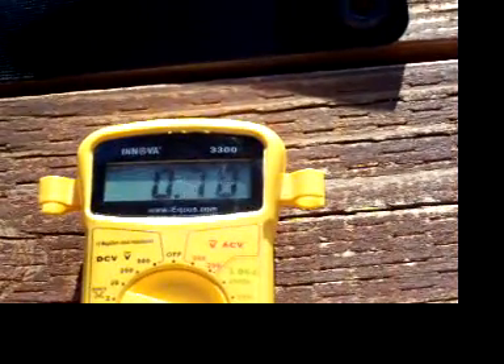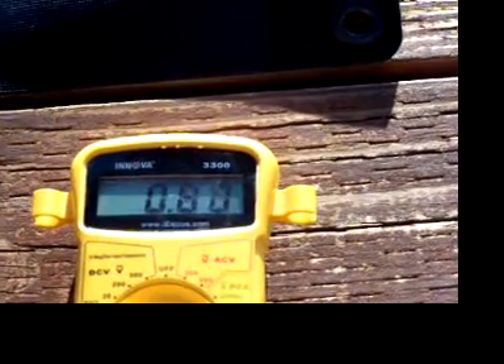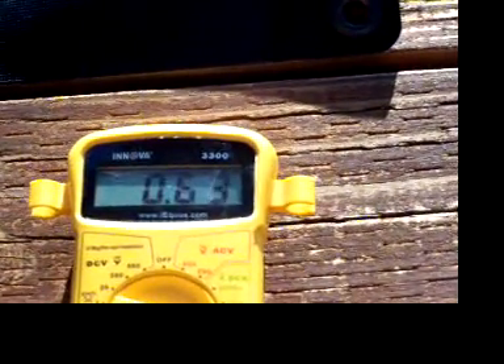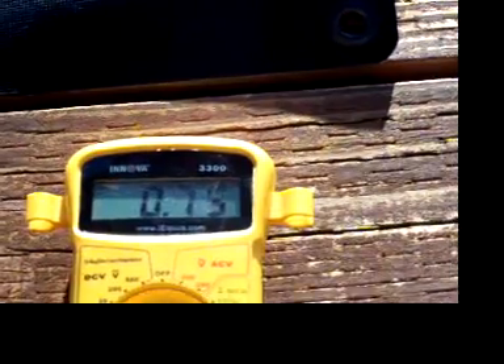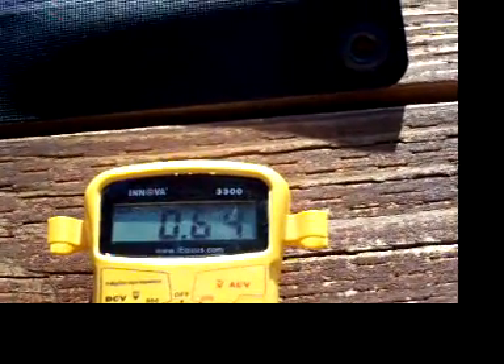And we are still pulling between — well, the fan's a little oscillating — but you're looking at 350 milliamps, peaking up to 700 milliamps, 750 milliamps. So it's pulling quite a bit of power still from that panel and able to run that fan directly.